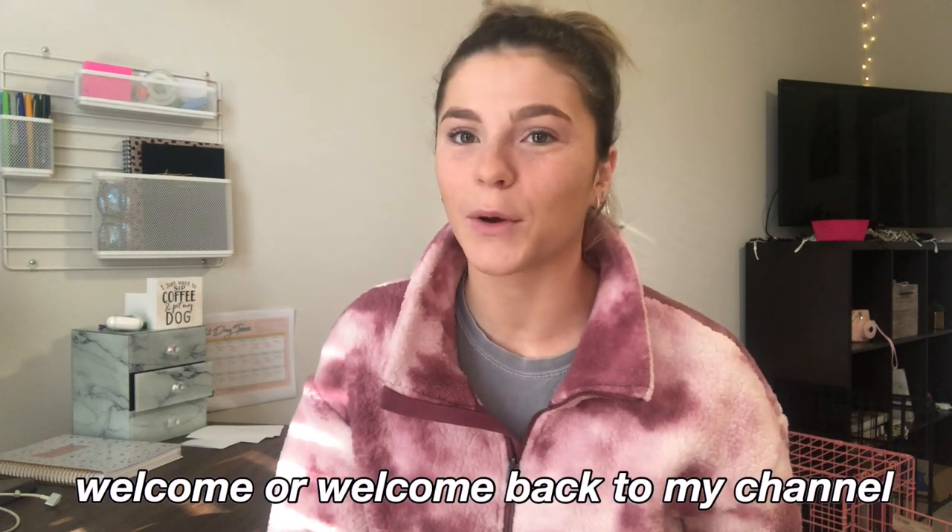Hey guys, it's Kristen. Welcome or welcome back to my channel. Today's vlog I'm going to be mainly focusing around how I study in physical therapy school. Today is Wednesday and I don't have classes on Wednesdays, which is so nice because it's a perfect day off in the middle of the week to just kind of catch up on readings and homework and studying. I'm going to be showing you guys more in depth my assignments and how I utilize my iPad versus my MacBook.